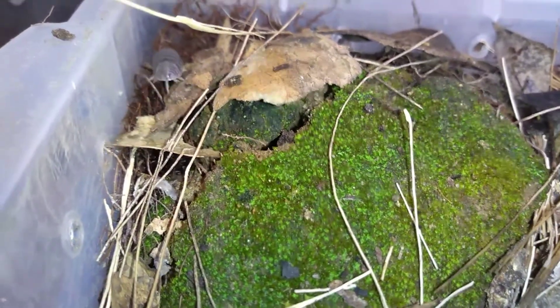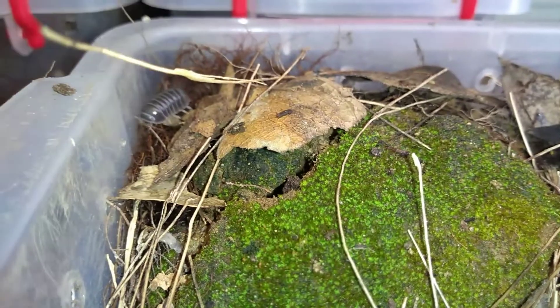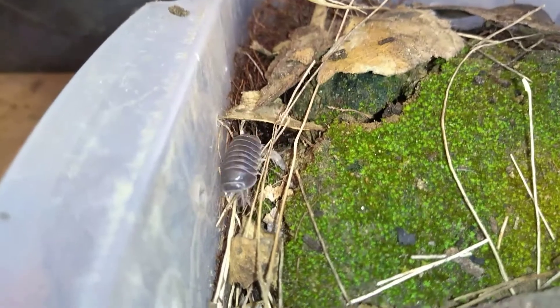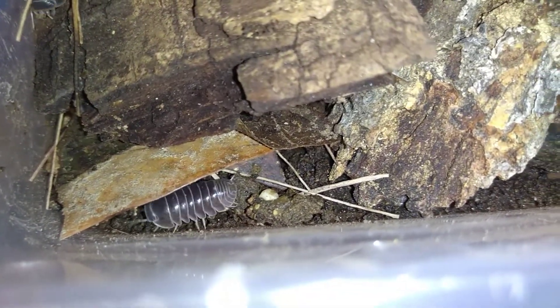Como pueden ver, pues aquí ya andan explorando. Son bichos que se volvieron muy populares últimamente. Esta especie tal vez no les parezca tan vistosa, o demasiado hermosas, demasiado extrañas.